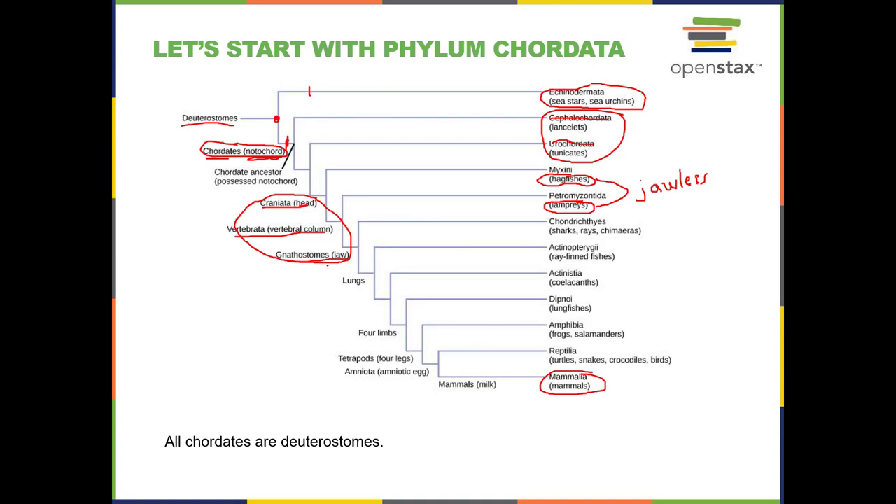With the evolution of the jaw, the jawbone is a separate piece hinged on part of the cranium, and it evolved as a separate piece. That allowed for some serious predation for these animals. The first group we will look at are the chondrichthyes — the cartilaginous fish: sharks and rays. Then we have the ray-fin fish, the ones you'll probably recognize the most. These are bony fish.